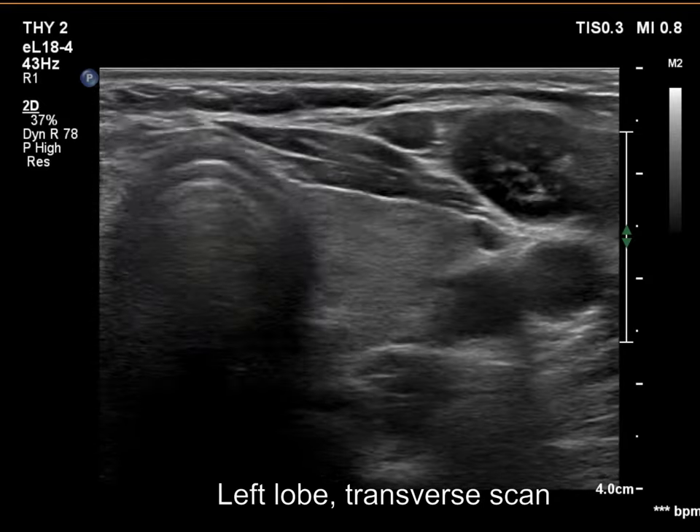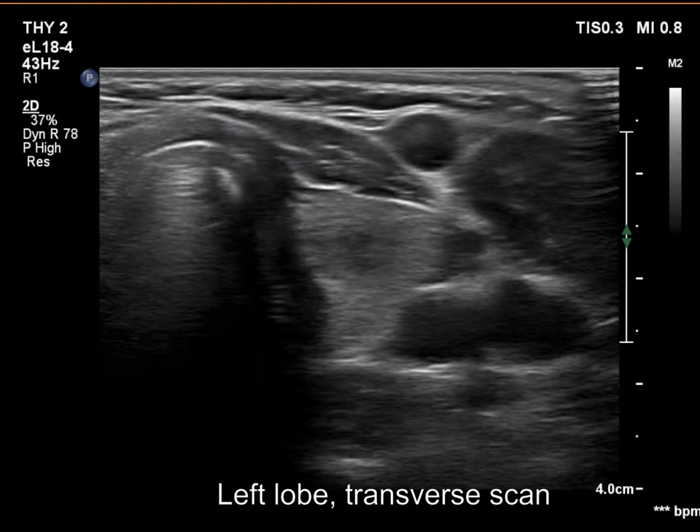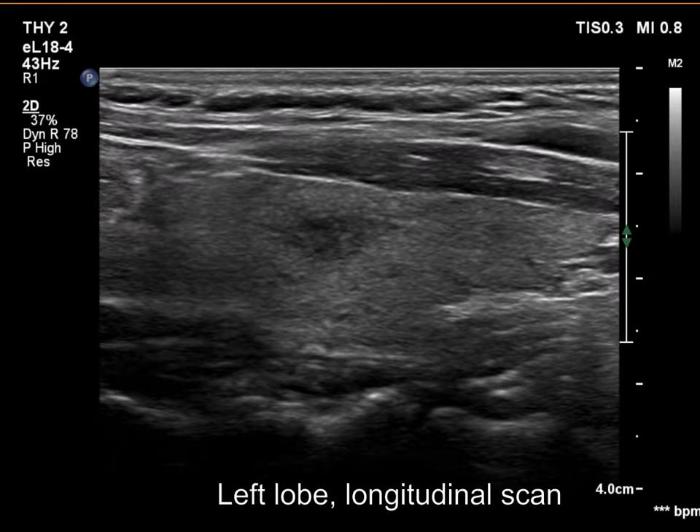A new, moderately hypoechoic lesion has appeared in the left lobe. This had irregular margins, therefore FNA was performed.